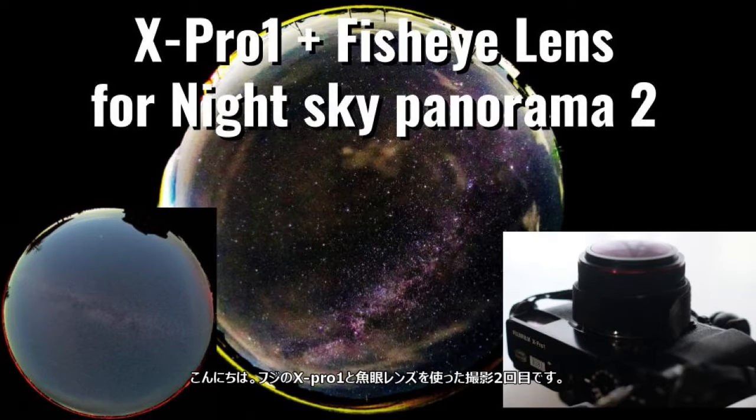Hi. This is the second video about how I capture the all-night sky using a Fujifilm X Pro 1 camera and a fisheye lens. This time, I will show you the timelapse videos from two nights of the Perseid meteor shower period this year.